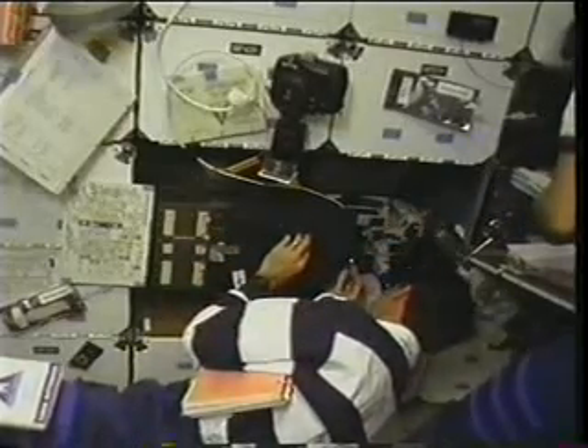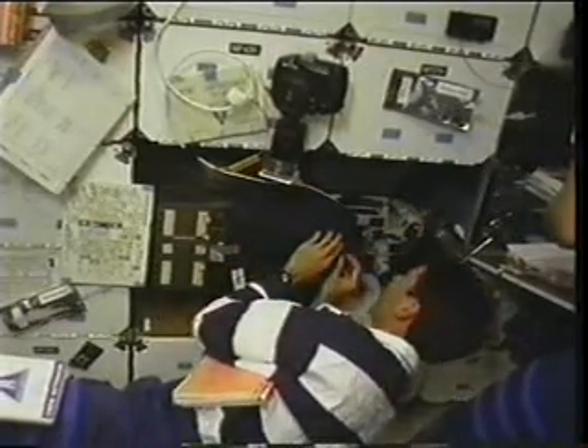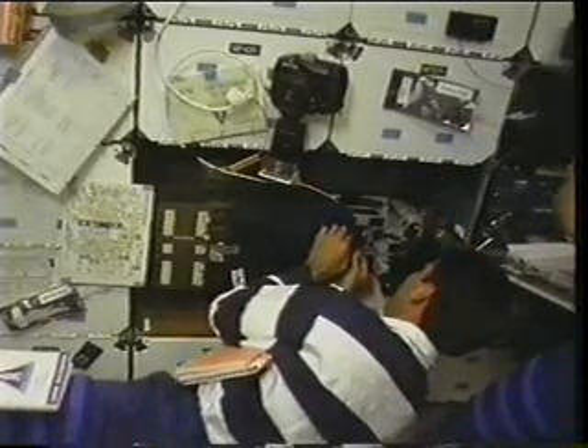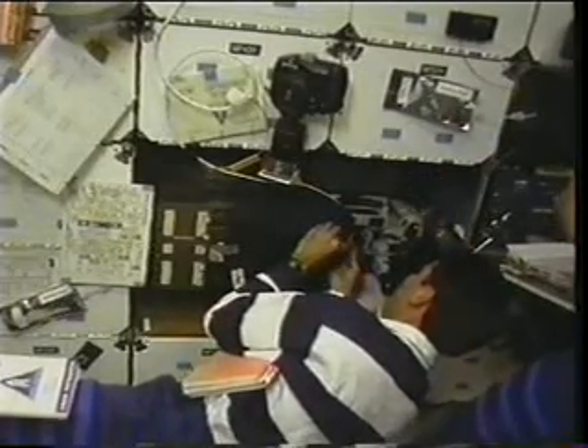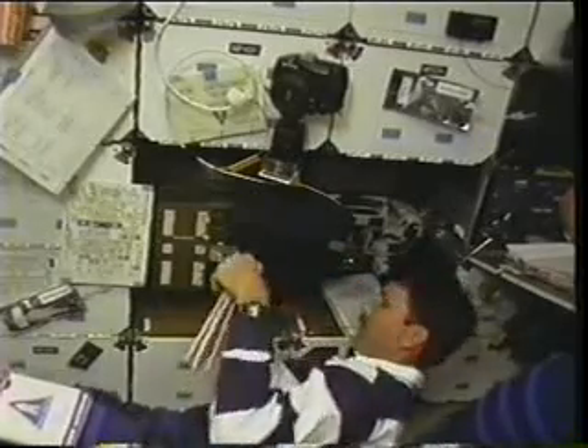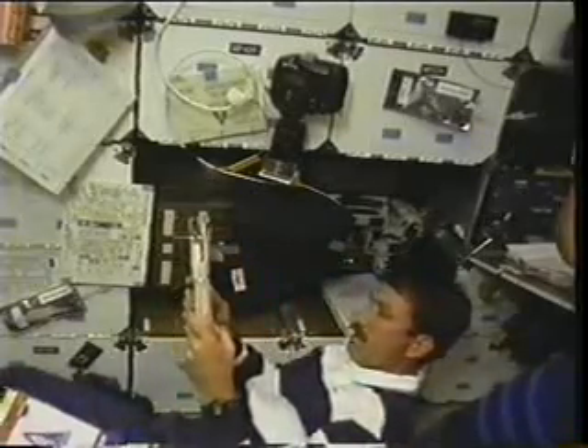Continuing on with some mid-deck experiments — this is Kent Rominger, or Romel as we call him, getting ready to do the solid surface combustion experiment. This experiment has flown on a number of shuttle missions and builds up the knowledge of how materials burn in the zero-G environment of space. In this case, we were burning a type of plexiglass. There you see the ignition of that plexiglass, and we filmed the burn for about ten minutes before the little blue flame finally extinguished.